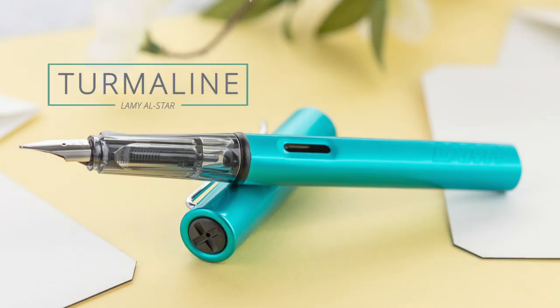Hey everybody, Brian Goulet here of gouletpens.com, and I am super pumped to give you a sneak peek at the 2020 Lamy All-Star Special Edition Tourmaline. Now, this pen's not available yet as of the launch of this video. It's going to be coming in February of 2020, but I have one in my hands to show you.